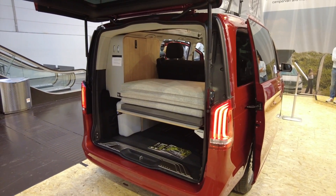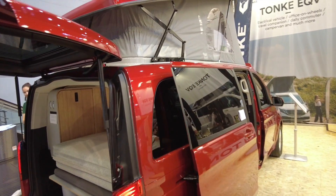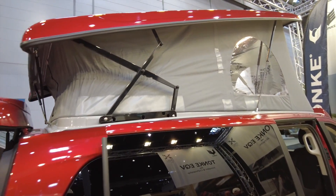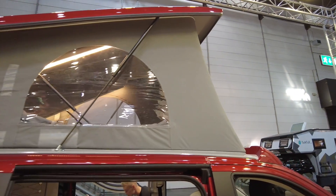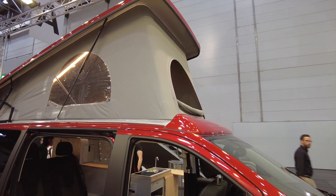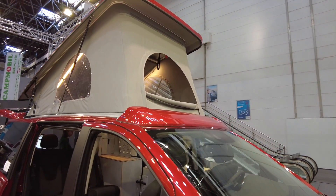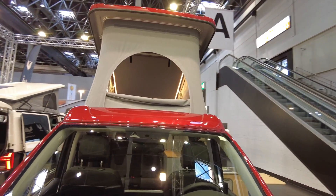What's also great is that because this van has a raising roof, when you're on the road you've got a lower profile, less wind resistance, and that gives you better range than if it were a fixed high-top roof conversion van.